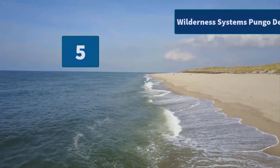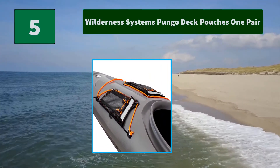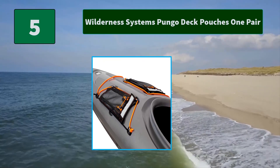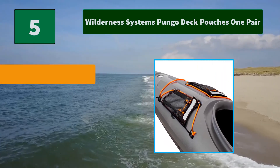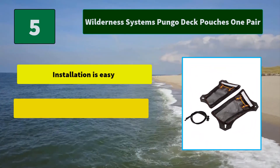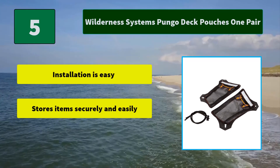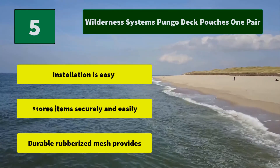Number 5: Wilderness Systems Pungo Deck Pouches, One Pair. No hardware or drilling required — all installation pieces included. Fast drying and snag-free storage solution. Openings can be operated with one hand. Main features: stores items securely and easily; durable rubberized mesh construction.